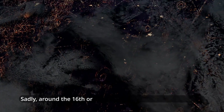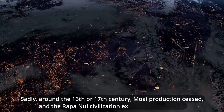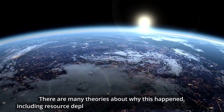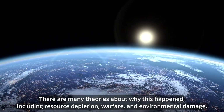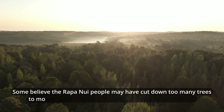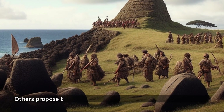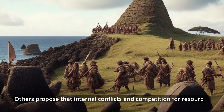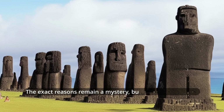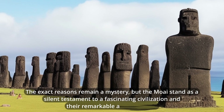Sadly, around the 16th or 17th century, Moai production ceased, and the Rapa Nui civilization experienced a decline. There are many theories about why this happened, including resource depletion, warfare, and environmental damage. Some believe the Rapa Nui people may have cut down too many trees to move the Moai, which could have led to soil erosion and difficulty growing food. Others propose that internal conflicts and competition for resources may have led to the breakdown of social order. The exact reasons remain a mystery, but the Moai stand as a silent testament to a fascinating civilization and their remarkable achievements.